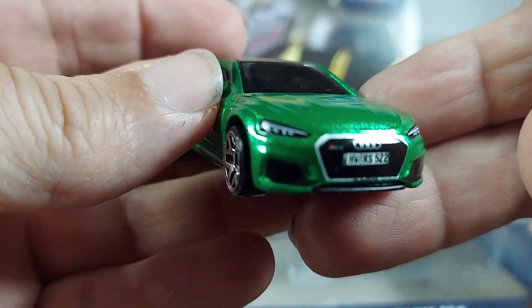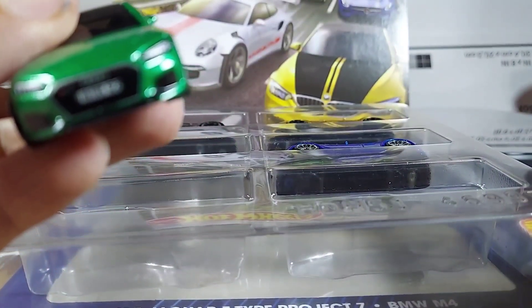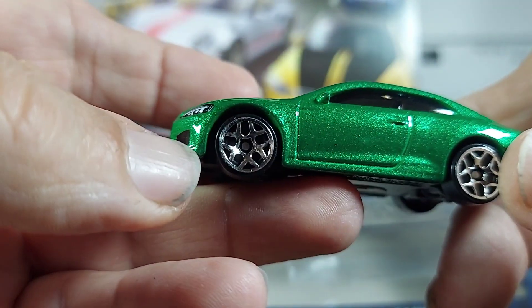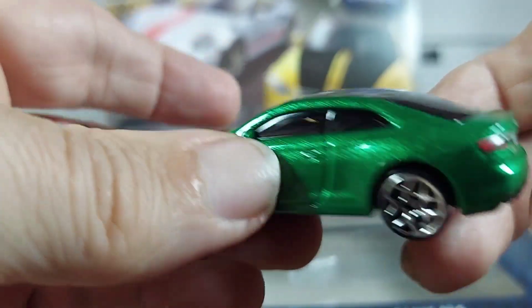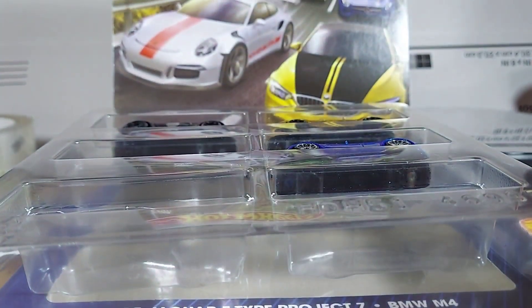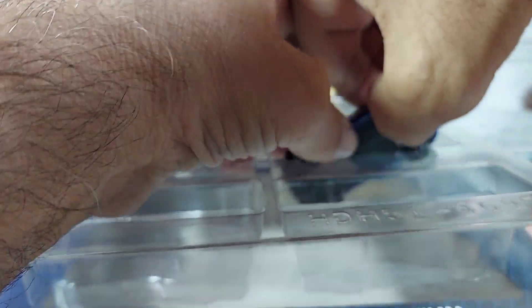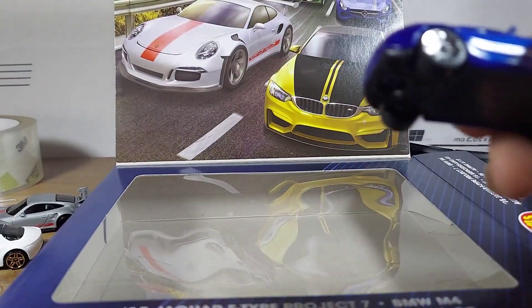This is the Audi — the Audi RS5 Coupe. Nice detail in the back. Very interesting. Let's get it out of here, move that over there so you can see that.